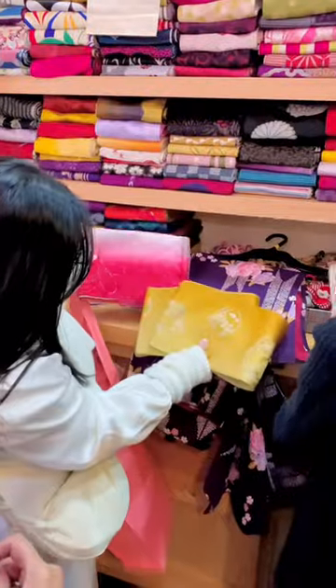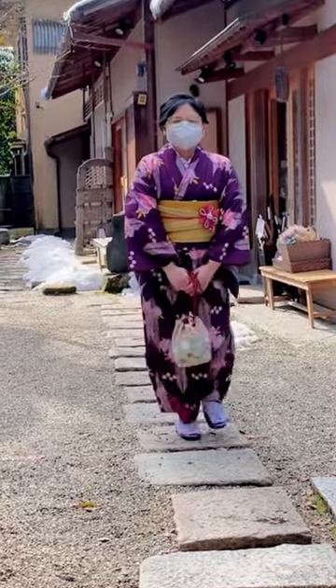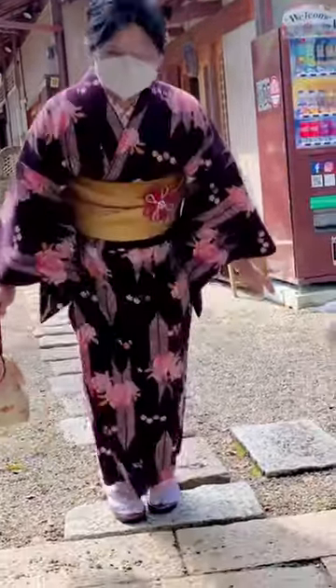I had the freedom to mix and match my pieces with the guidance of the staff, who were so friendly and helpful. They dressed me up beautifully, did my hair, helped me take some photos, and then it was time to explore.